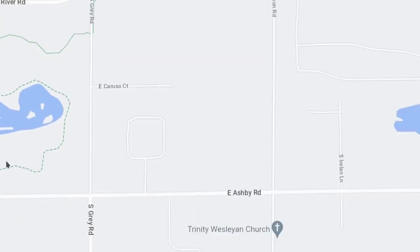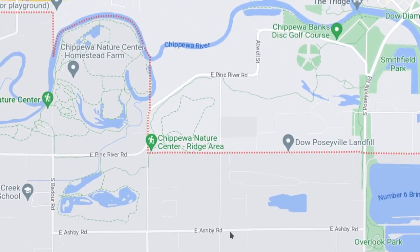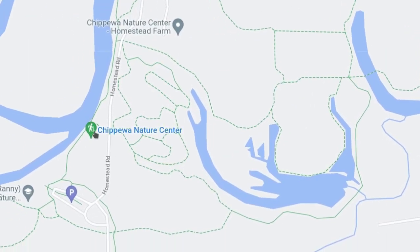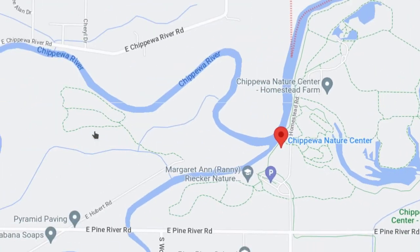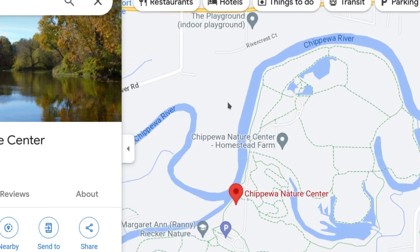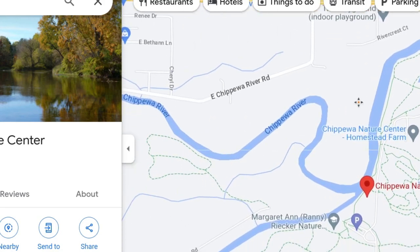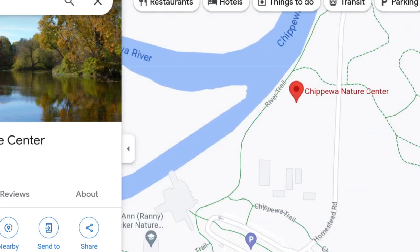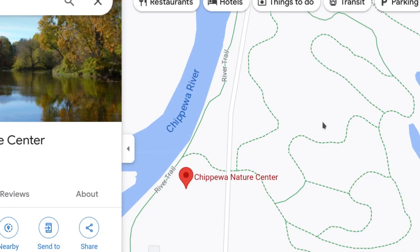Let's check out another place kind of just outside Midland. Go west on Ashby, then go north on Bedouar Road, and you get to the Chippewa Nature Center in this area — 1,200 acres with some education programs and a lot of bike trails. You can get over there and enjoy their bike trails, hike, or just explore nature.